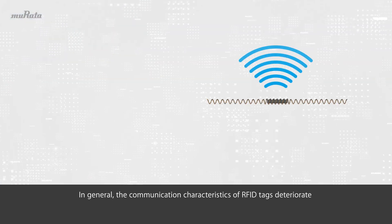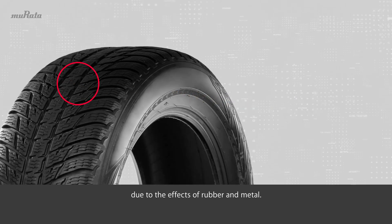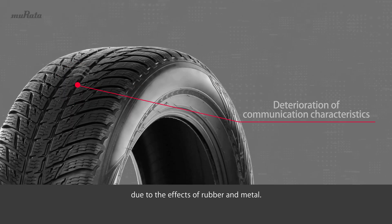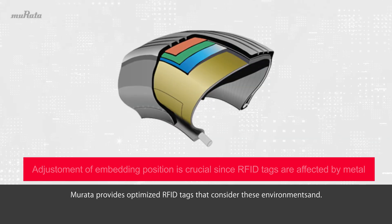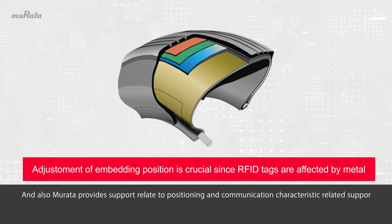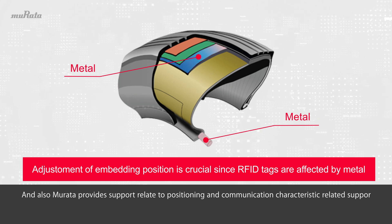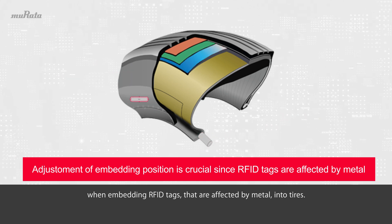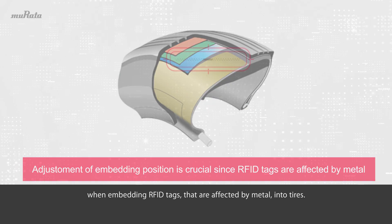In general, the communication characteristics of RFID tags deteriorate due to the effects of rubber and metal. Murata provides optimized RFID tags that consider these environments, and also provides support related to positioning and communication characteristics when embedding RFID tags that are affected by metal into tires.